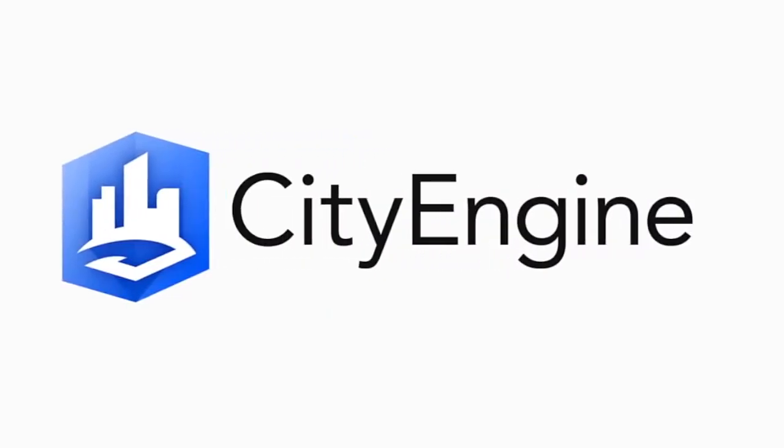Probably the most exciting thing that I have to tell you today is that we released CityEngine 2017.1. Hello everyone, I'm Tayshia from CityEngine here in Zurich, and welcome to what I cannot believe is already our fifth episode.